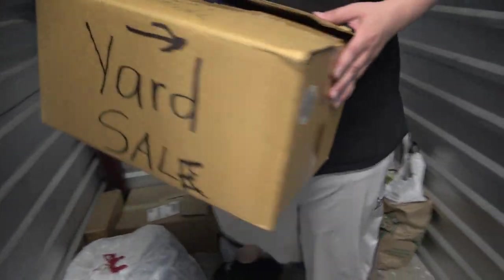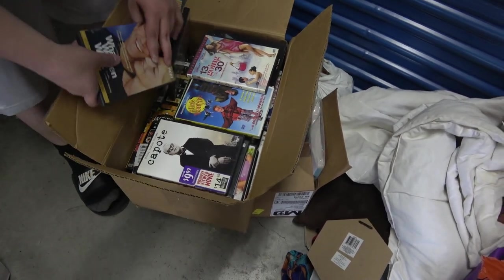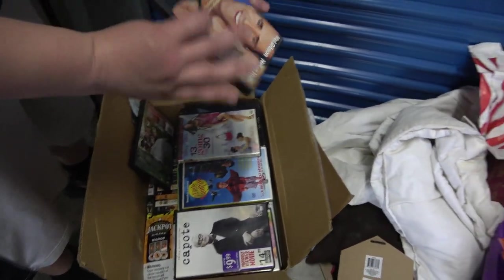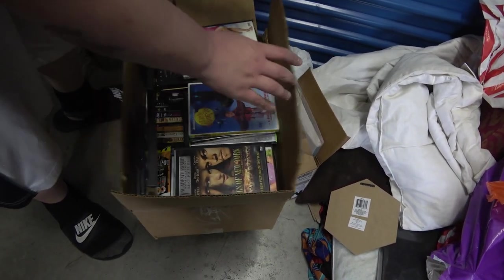Let's see what's in this box. DVDs. I don't think that one's a good DVD, but they sound like they're in there. A box of DVDs — probably good for maybe 15 bucks. Let's see what's in this one.